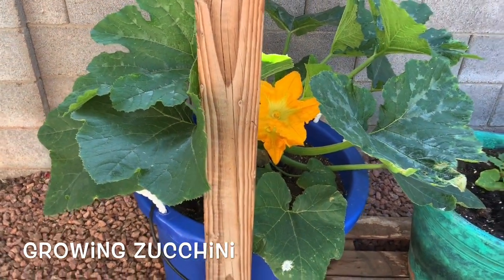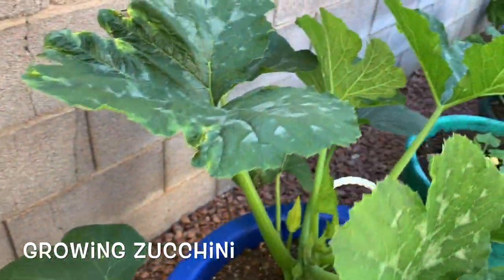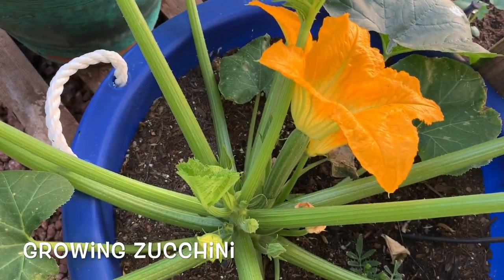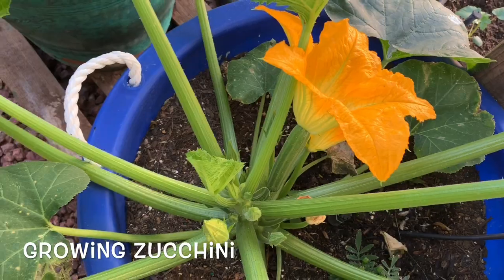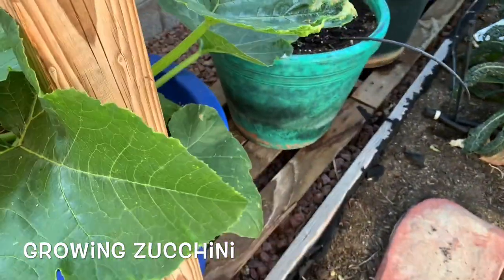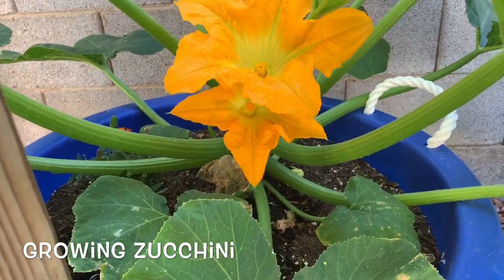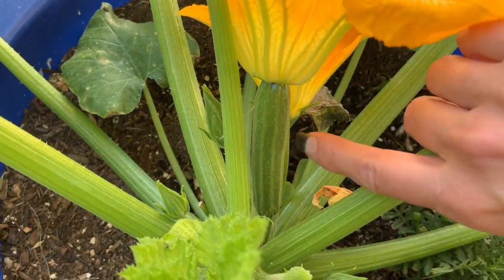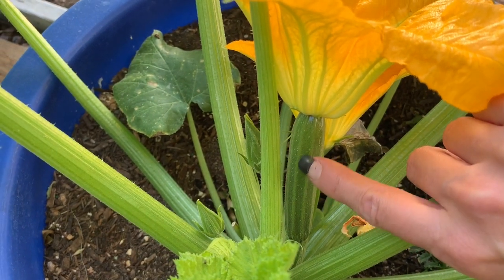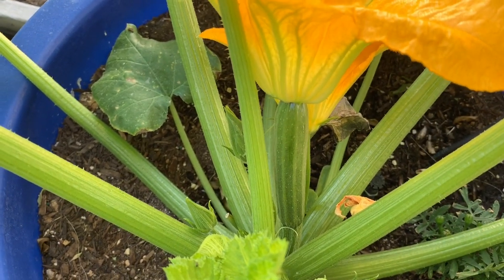It's always so exciting when I come out here in the morning and I see those flowers open. One of those flowers is a fruit, and as luck would have it, the other flower that's open is a male flower. You can see right here — this flower is attached to a fruit that's growing. This is my zucchini plant.